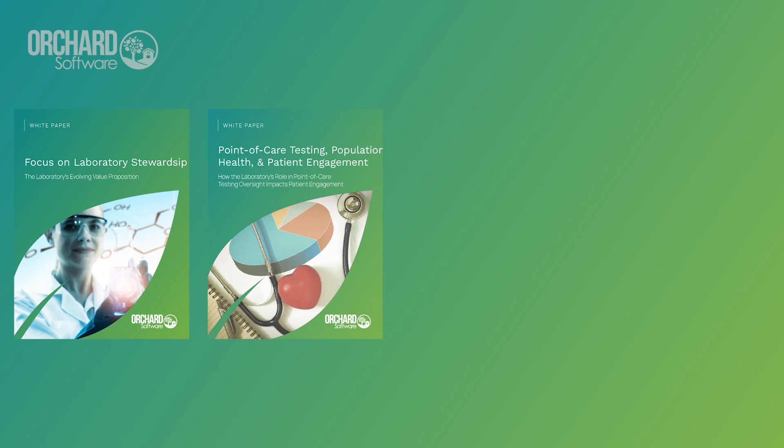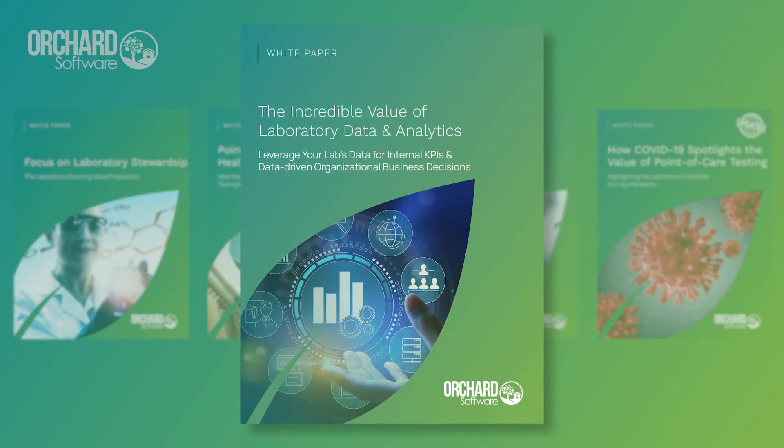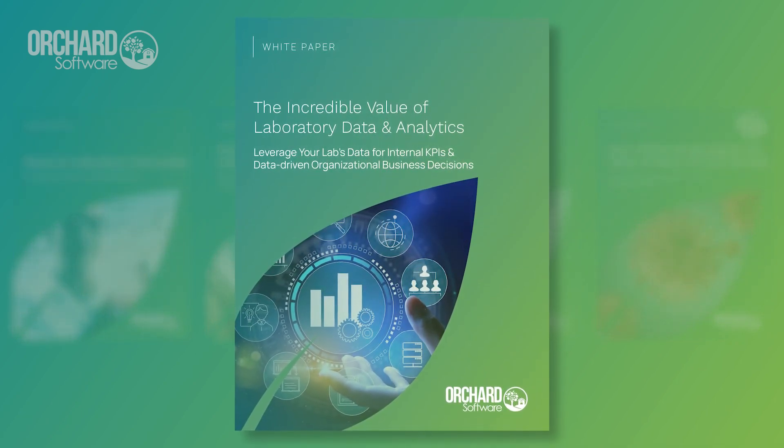As an LIS industry leader, Orchard Software provides an informative white paper series. In our latest white paper, we highlight the incredible value of laboratory analytics.